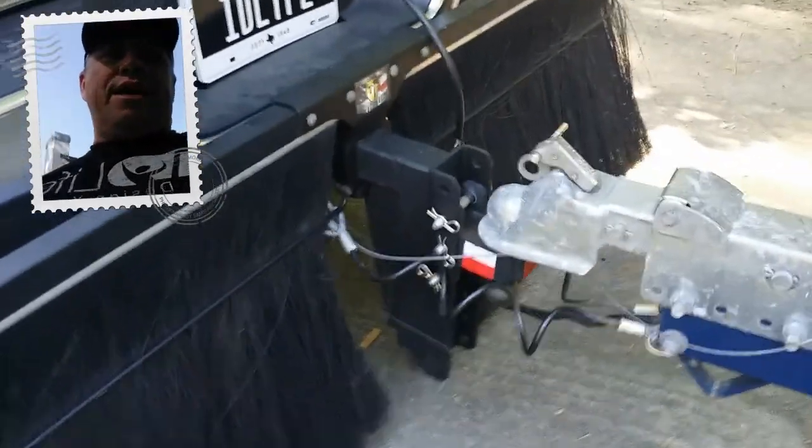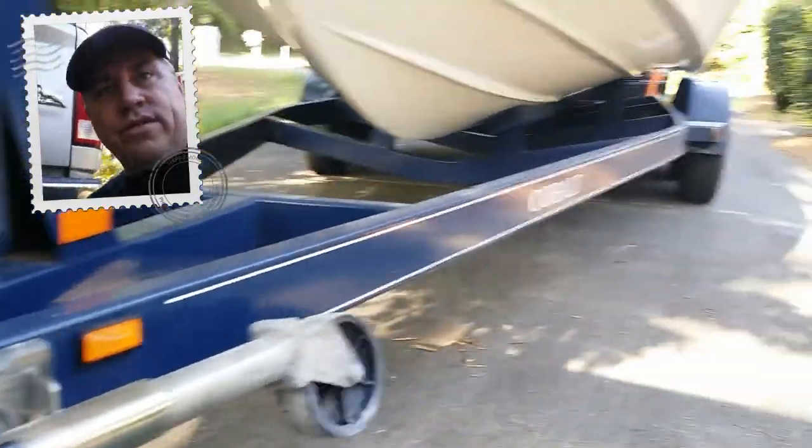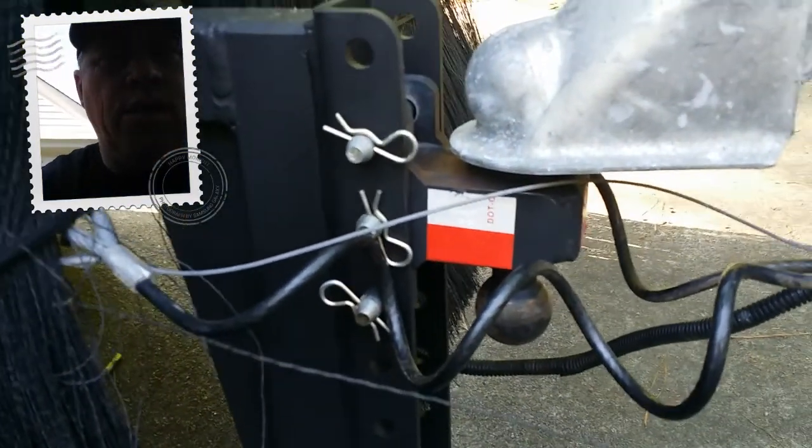The Bulletproof Hitch, without a doubt, gives you ease of adjustability. So let's say you pick up a trailer and you need to drop it two inches — just drop the tongue jack, chalk the wheels, set the brake on the truck, pull the pins easily, raise it, lower it, and you're back in business.